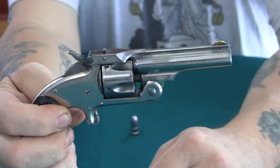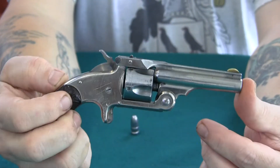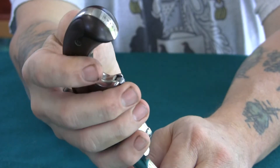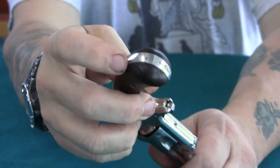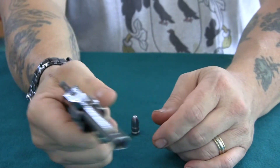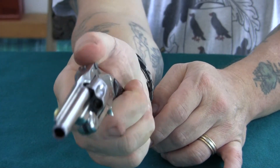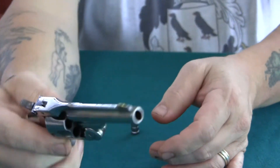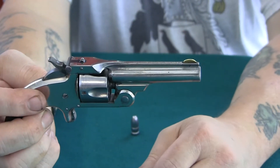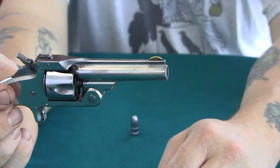Smith & Wesson had a couple of different variations in their line for years. This one here is pretty nice — bird's head grip. I think that's plastic or hard rubber grips on there, curved. It kind of really doesn't fit much in the hand; you get a couple fingers around that grip to hang on to it. It's a neat little gun. This one's nickel — the nickel held up pretty good. It's been fired. There's a brass front sight on there; I don't know if that's original or somebody replaced it over the years.